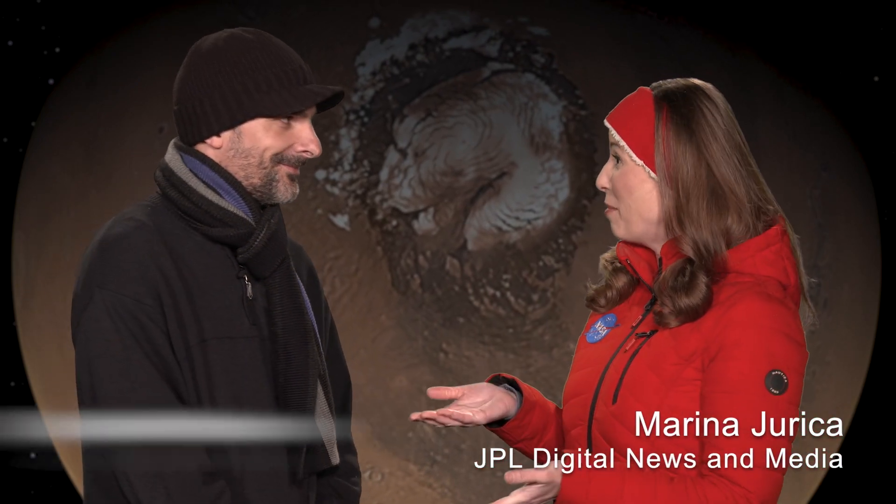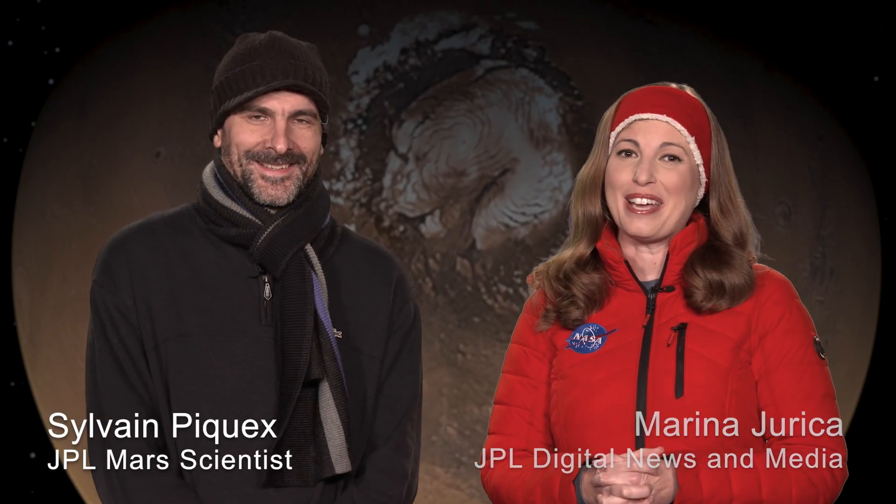Let It Snow takes on a whole new meaning on Mars. I'm Marina Jureka, here with Sylvain Picot, and we are talking about snow, ice and frost on the Red Planet. Welcome, Sylvain. Now, I know it's really cold on Mars, but there's also snow and ice.